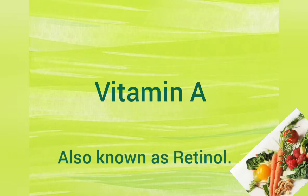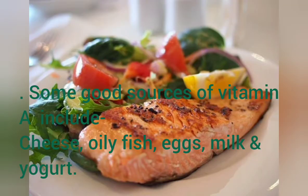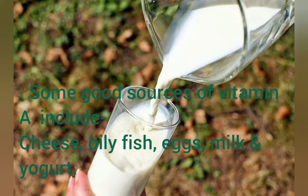Vitamin A, also known as retinol. Some good sources of vitamin A include cheese, oily fish, eggs, milk, and yogurt.